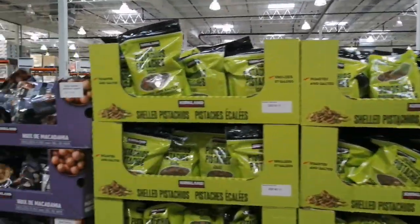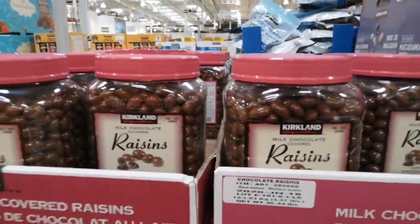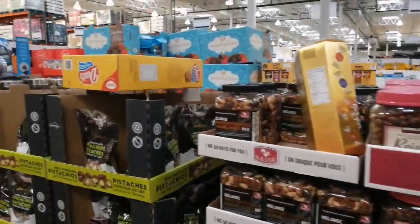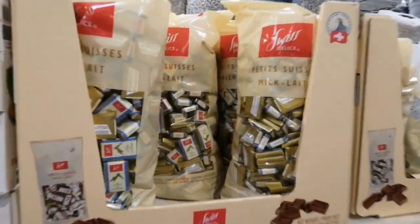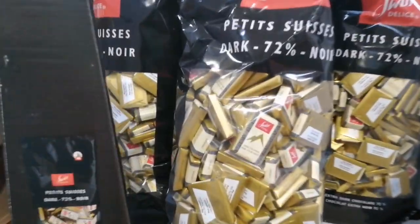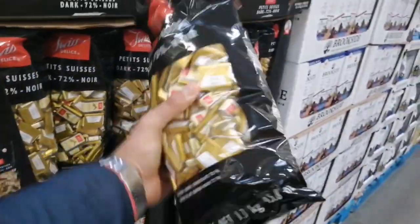Costco is ideal if you are buying in wholesale quantity, if you have a large family, or if you are buying for a function or a get-together. This is also the favorite section for many of us — the chocolates section. You'll get every variety here; just see the size of this bag!